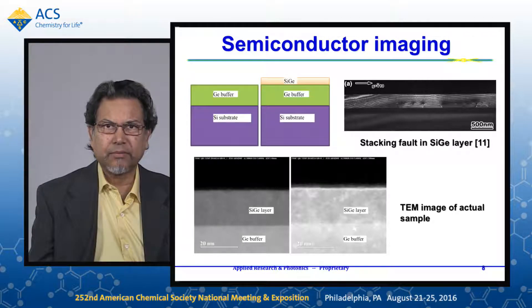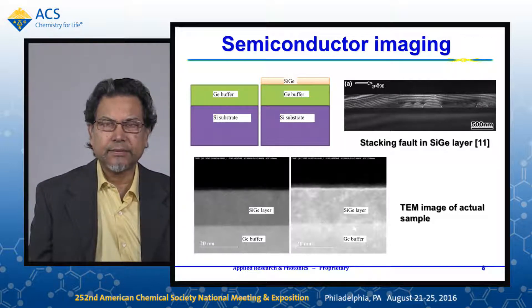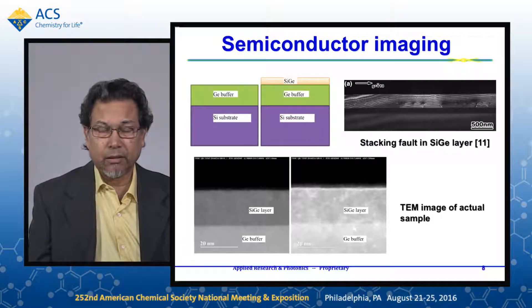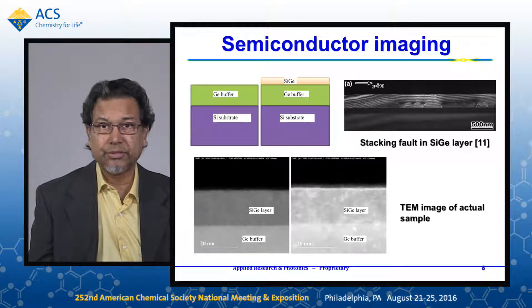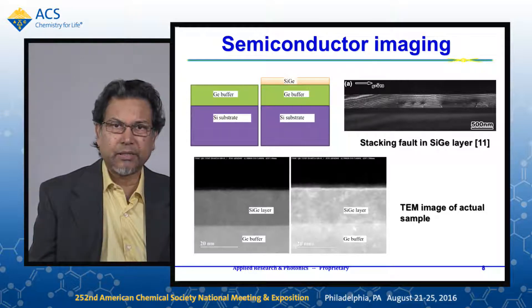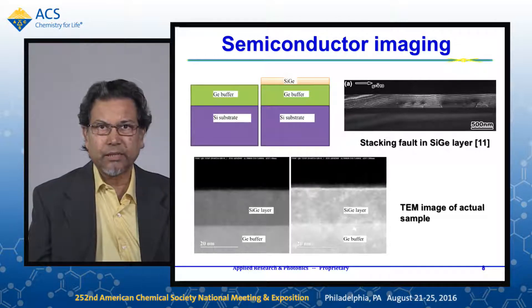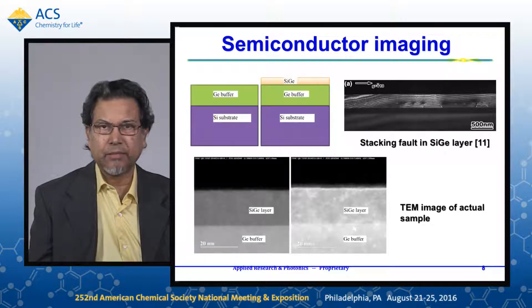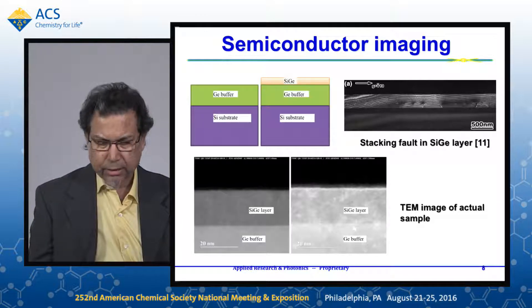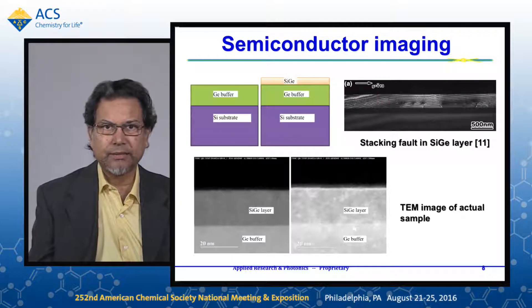Let me show you an example of semiconductor imaging. In the semiconductor industry, the critical need is to be able to resolve small defects on the order of one nanometer, because feature sizes are now going to be in the 10 nanometer range. This example shows a stacking fault that we have analyzed with terahertz. The left sketch shows a germanium buffer on a silicon wafer. The second sample has, on top of the germanium buffer, a silicon germanium layer. On the right is an example of how the stacking fault looks by TEM from IBM. The TEM image of the actual samples shows the silicon germanium layer has a thickness of about 18 nanometers.